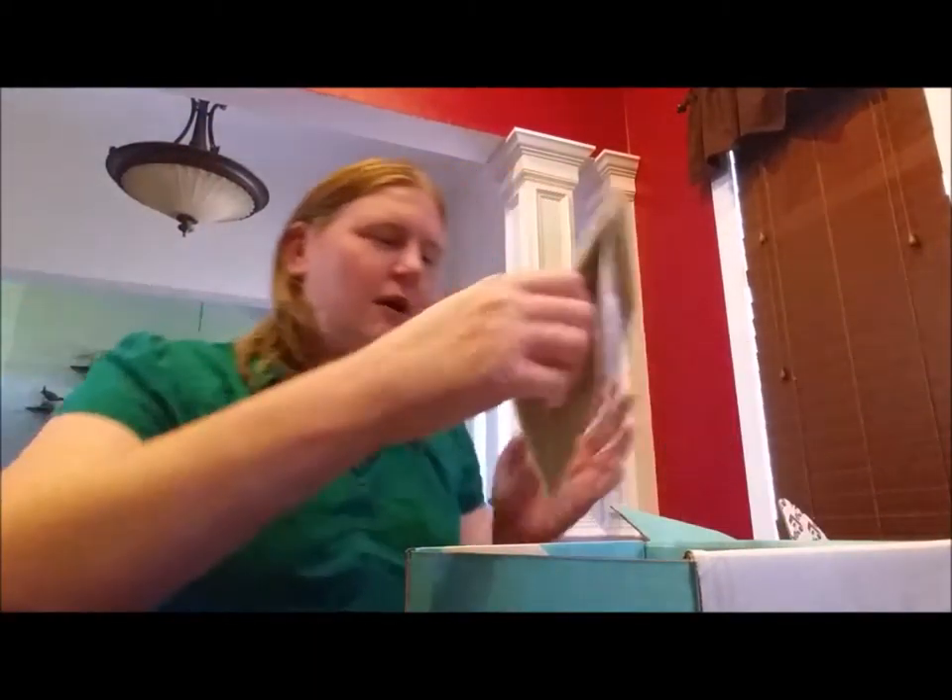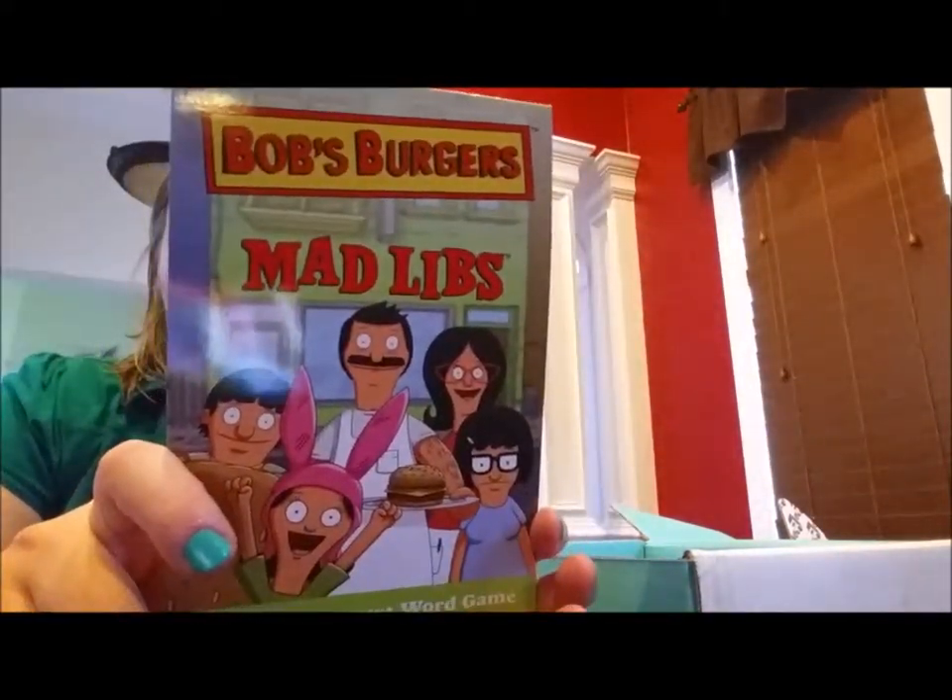Oh, Bob's Burgers — Bob's Burgers Mad Libs! That's kind of fun. Let's see what we could come up with: 'When challenged by his business rival, Bob follows the blank rule, a blank part of the body for a blank part of the body.' So for example: Bob follows the red rule — a testicle for a testicle. Let's say something interesting!